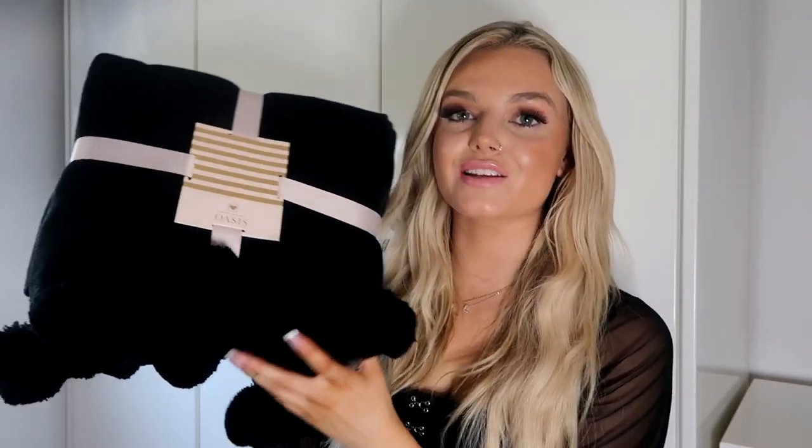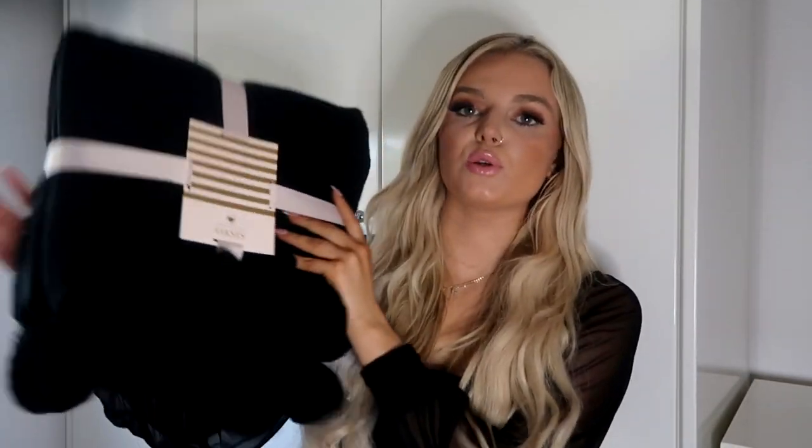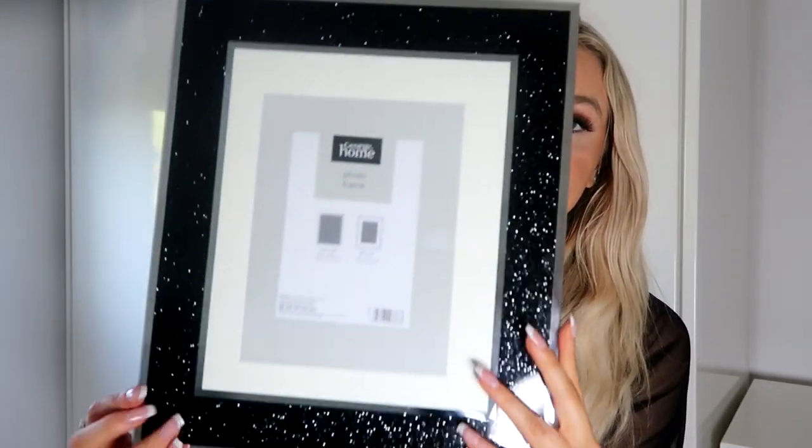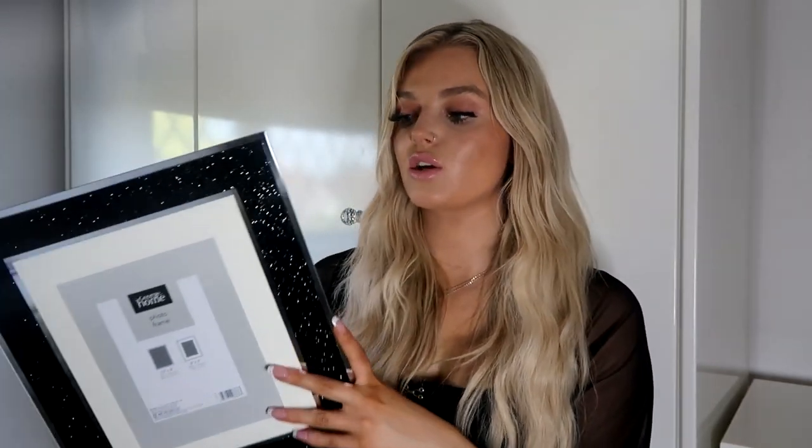For our bedroom, I picked up this gorgeous black throw — it's just got these little pom-poms on the bottom. We're going for a black and white theme, so our duvet is white and then we're adding black accessories. This is quite a pricey item, but it's such a nice quality — honestly so soft — and I know it won't shed when it gets washed. From Asda, I also picked up this really beautiful sparkly black photo frame, which I thought would be really nice on one of the shelves in our room to tie in with the color scheme.